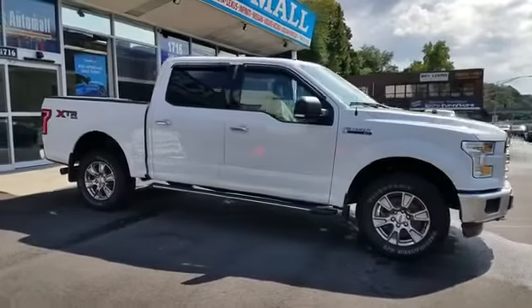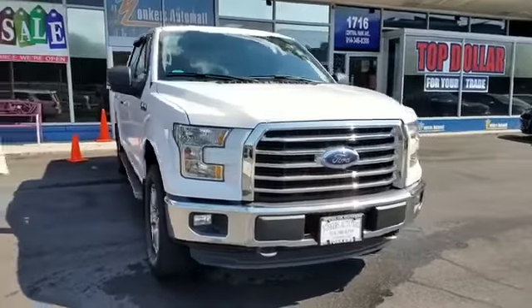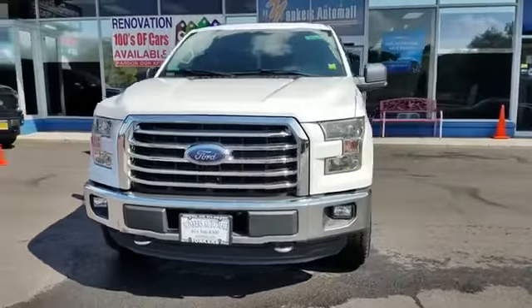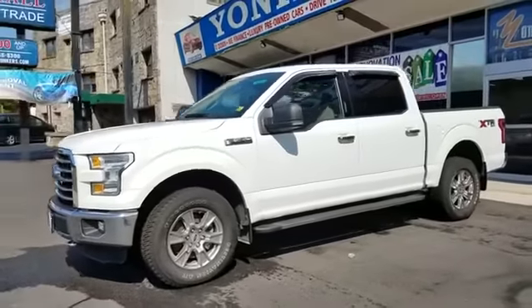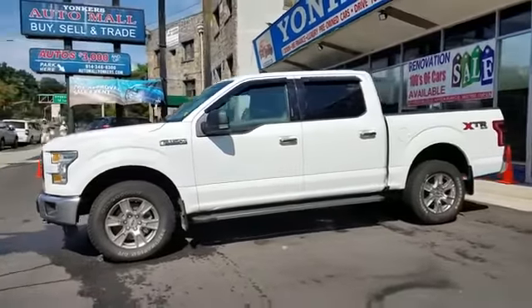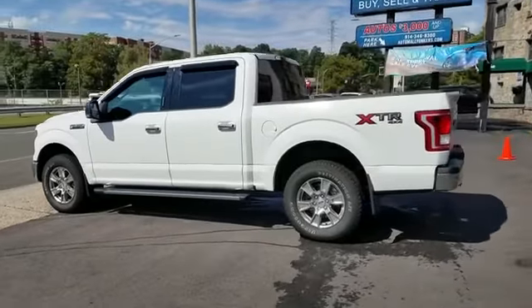2016 Ford F-150 with less than 41,000 miles on the odometer. This pickup truck offers two full rows of seating for premium comfort. It brings drivers and passengers many levels of convenience with its four-wheel drive, passenger seat adjustable lumbar support.